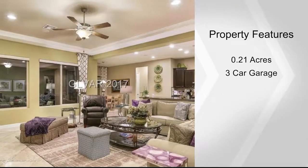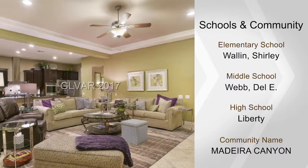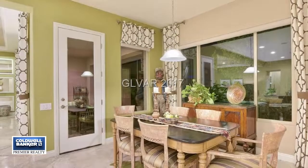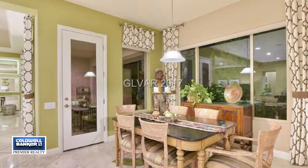This home is complete with luxurious touches such as marble, wood flooring, granite counters, stainless appliances, surround sound, built-ins, coffered ceilings, beautiful landscaping, and designer touches. Call Tiffany today to arrange your private tour.